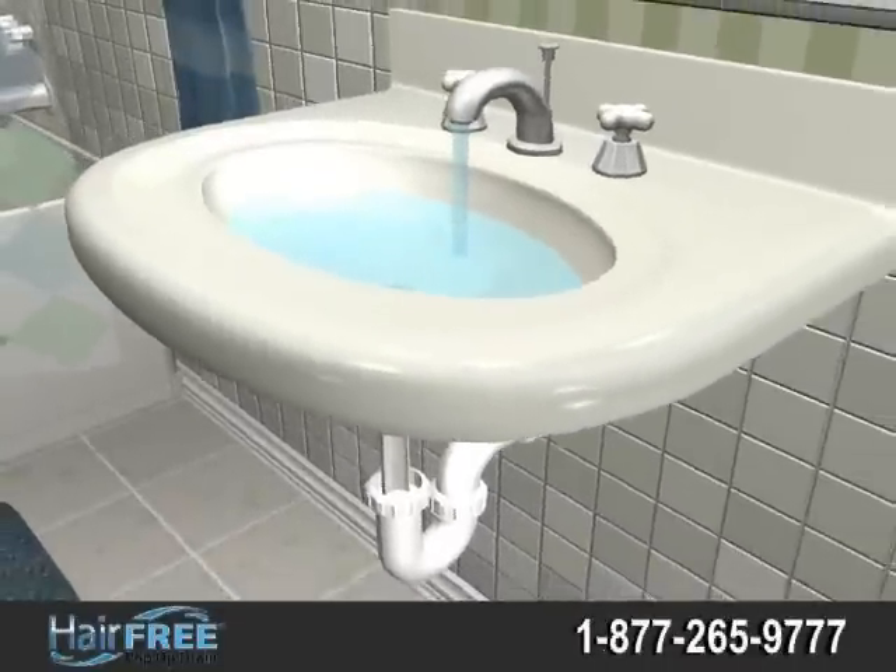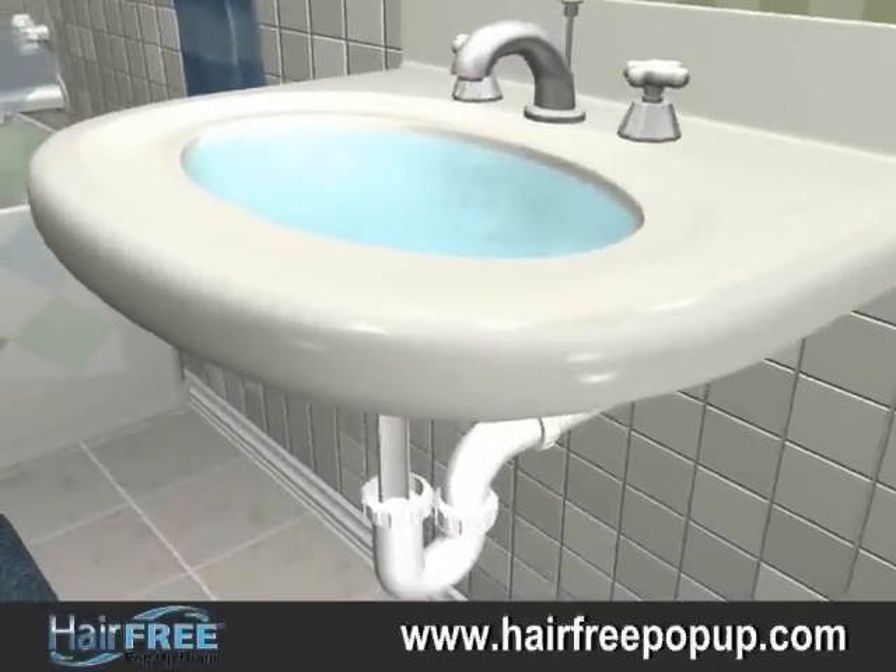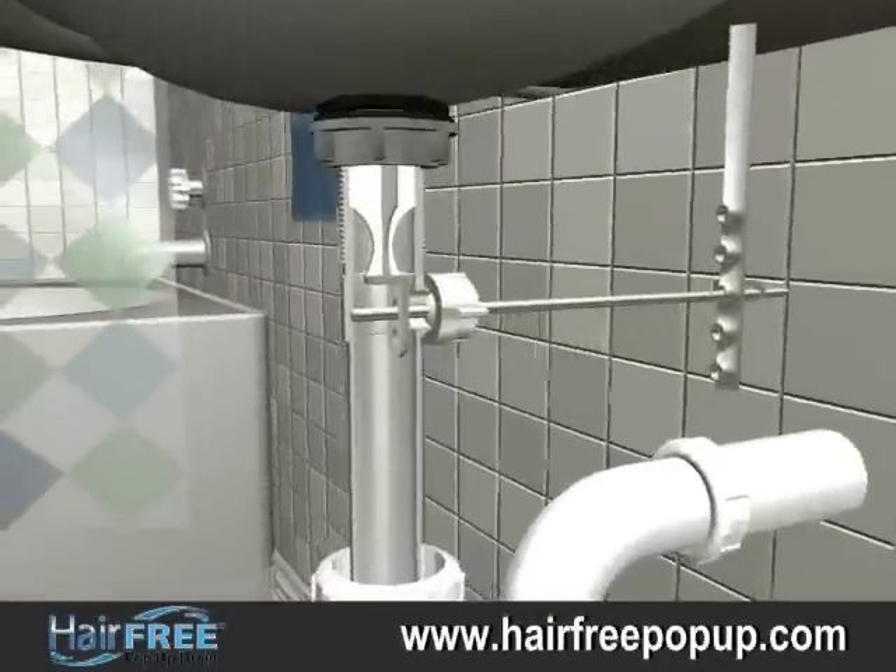Over time, this buildup results in clogs, which not only impede the flow of water, but also contribute to an unpleasant odor in the sink areas.